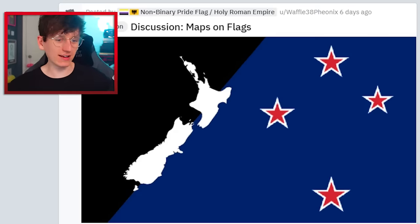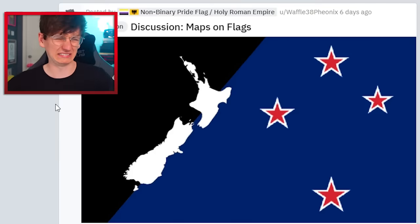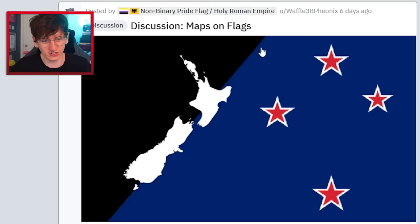Discussion: maps on flags. I think it works for certain countries — it definitely works for Cyprus. If you've got a country with multiple islands, like New Zealand, those flags work because they're basically the only thing on the flag, whereas this one's got stripes and stars. No, thank you.